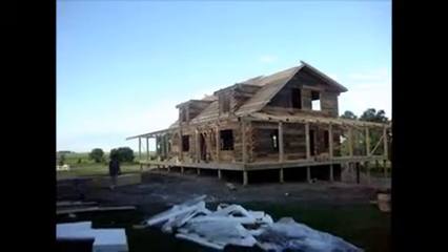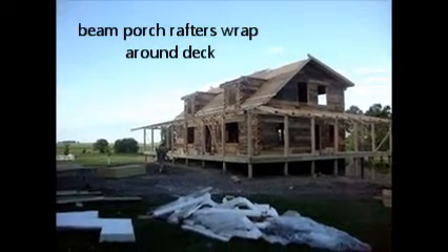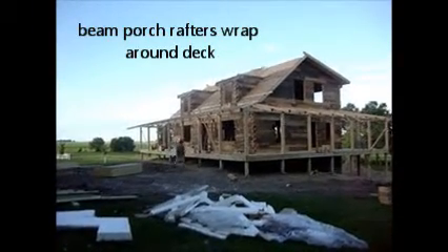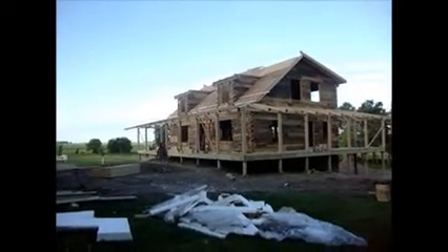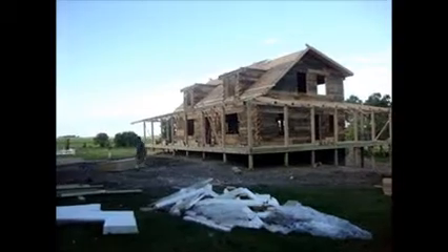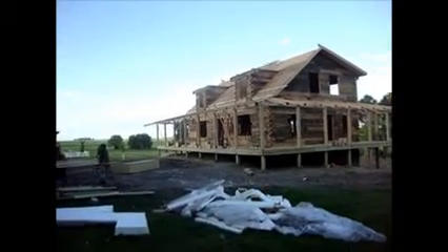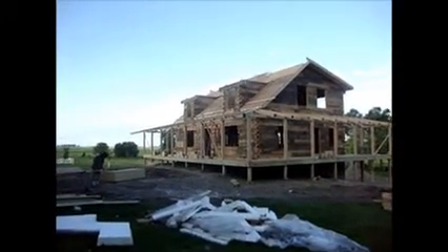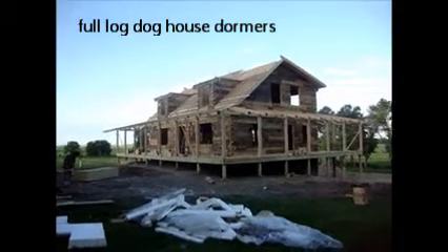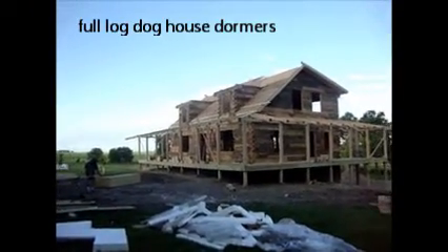We already have the foam roof system on it, and now we're just going to be putting the roof system above the two little dormers here in the front and then plywood it. The windows are basically all ready to be installed in the next day or so.